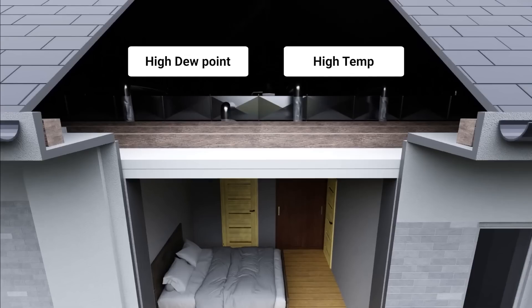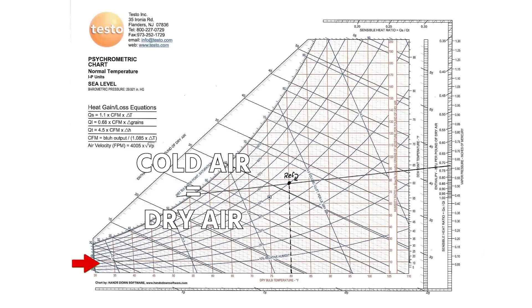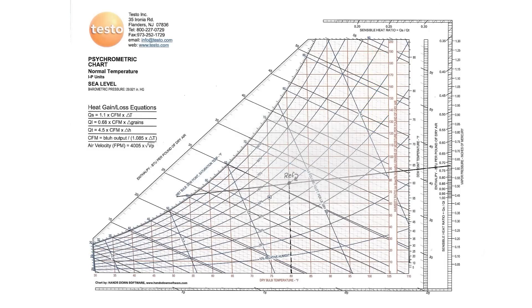A lot of people will incorrectly say that moisture forms where hot meets cold. Actually, it has a lot more to do with the moisture conditions of the air — meaning the relative humidity, the dew point, the total moisture content of that air — than it does the temperature. But hotter air does tend to be more humidity laden, more moisture laden than colder air. Cold air can only hold so much moisture. You first have to understand that hotter air can hold more moisture.